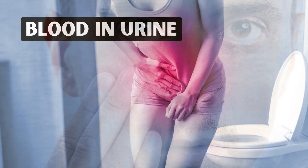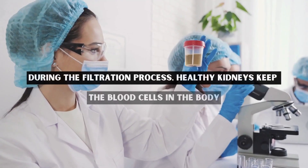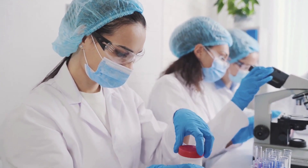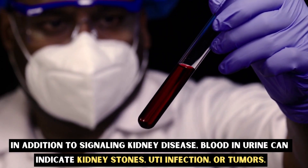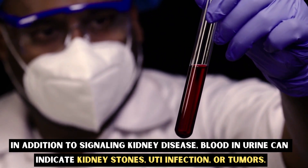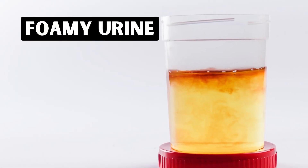Number six: blood in urine. During the filtration process, healthy kidneys keep the blood cells in the body, but when the kidney filters are damaged, these blood cells can start to leak out into the urine. In addition to signaling kidney disease, blood in urine can indicate kidney stones, UTI infection, or tumors.